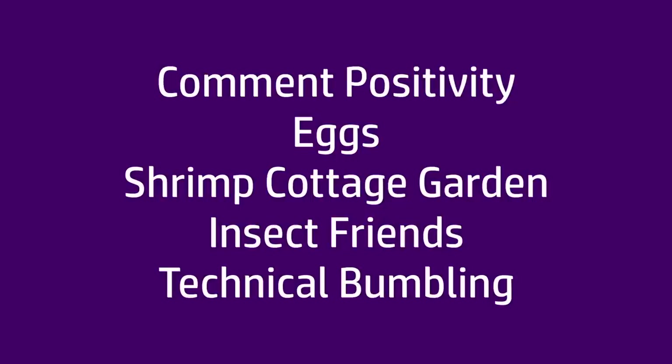Welcome to April's edition of Random Stuff. There's quite a lot in this one, so I'm going to start with the comment positivity section. It's time for the comment positivity section, where I'm just going to pick out a few comments that either asked interesting questions or perhaps uplifted me in some way. Reading glasses on, and we'll begin.